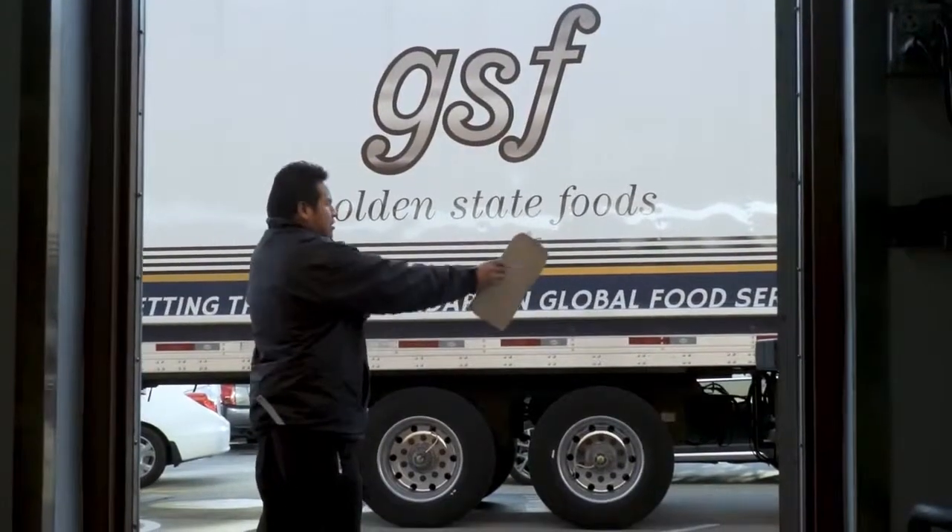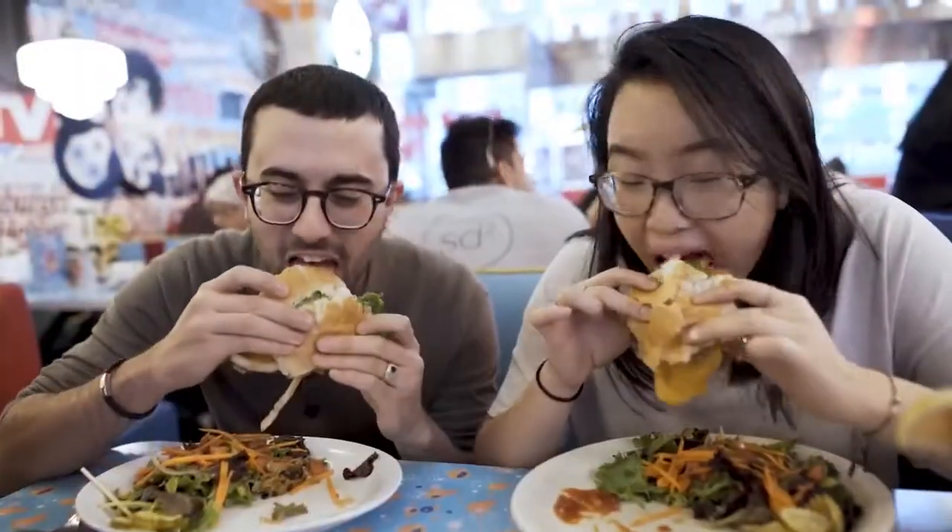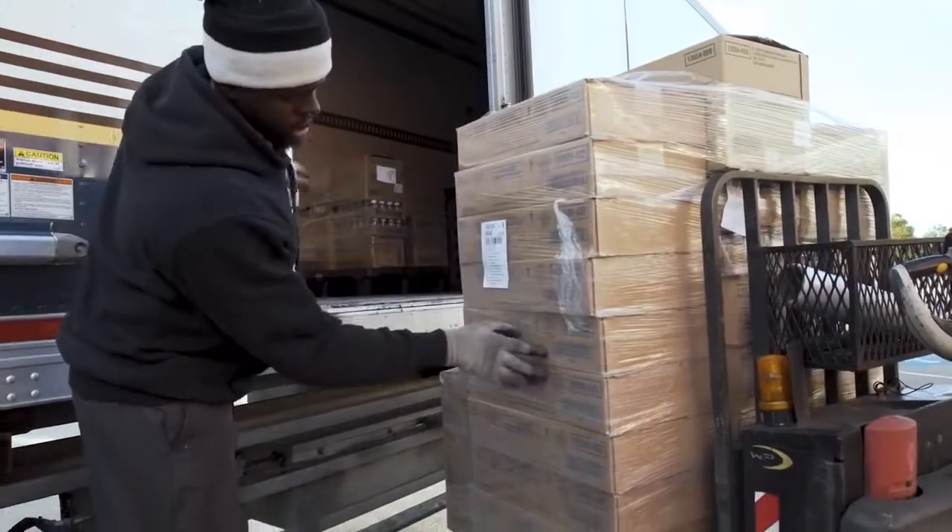Inventories are a challenge for the restaurant because their sales fluctuate daily depending on what's happening in their market. So us being able to manage and know what's in the back of that restaurant means we could bring them exactly what they need.